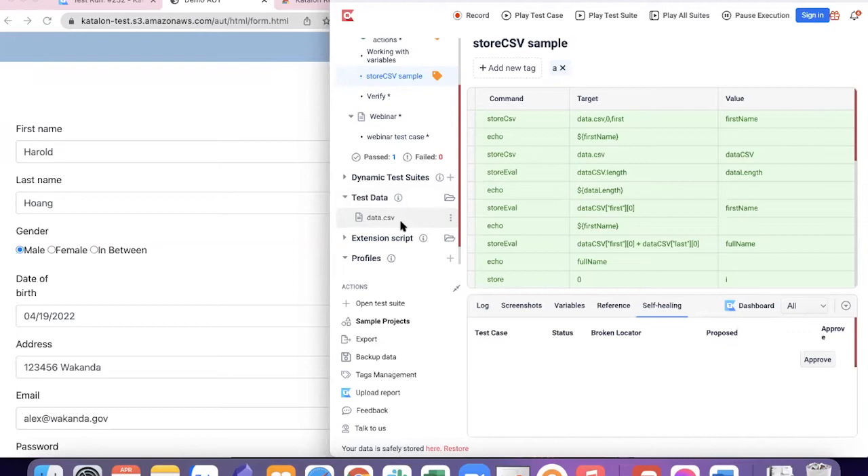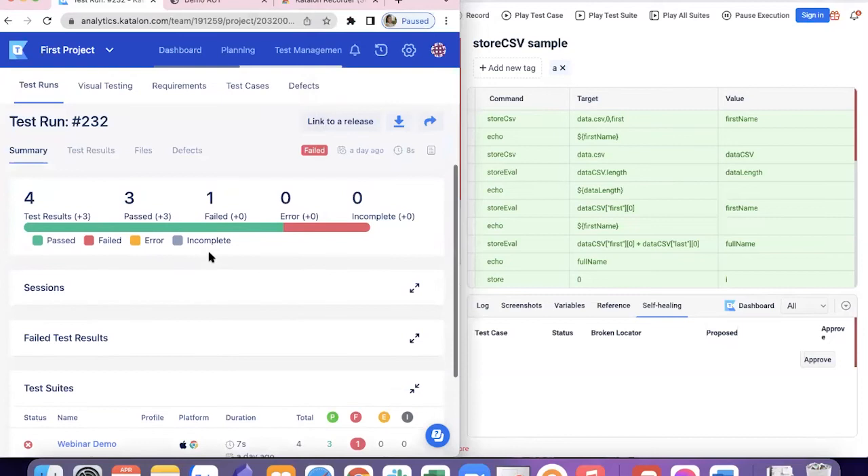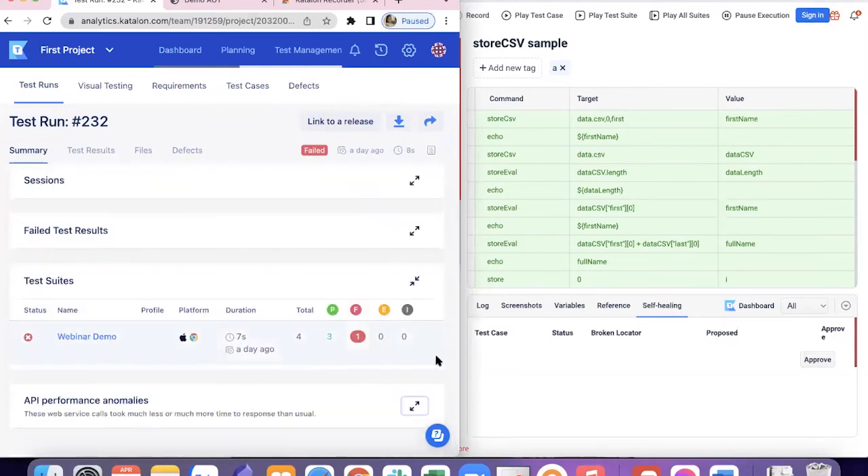Moving on to how you can communicate your test results — Katalon Recorder and the Katalon Platform support communicating test results with your co-workers, your boss, or your stakeholders. Katalon TestOps is integrated with Katalon Recorder right here — it's also one click to go to Katalon TestOps, and it provides quick test reports and analytics for better communication across company levels, as well as improving cross-functional collaboration between team members. Here I've already run a test suite — the webinar demo test suite — with four test cases: three passed and one failed. Error or incomplete test cases are shown here as well. This is how you manage your test runs.